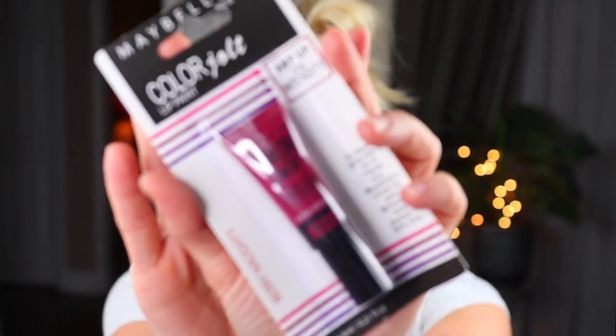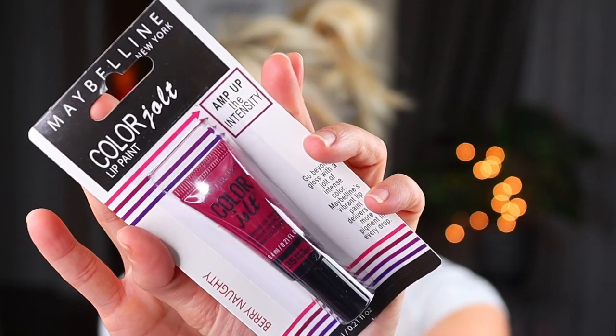Then I found the Maybelline Color Jolt Lip Paint in the shade Berry Naughty. I think this was the only shade they had so I picked it up, and I think this is also going to be in a future giveaway.